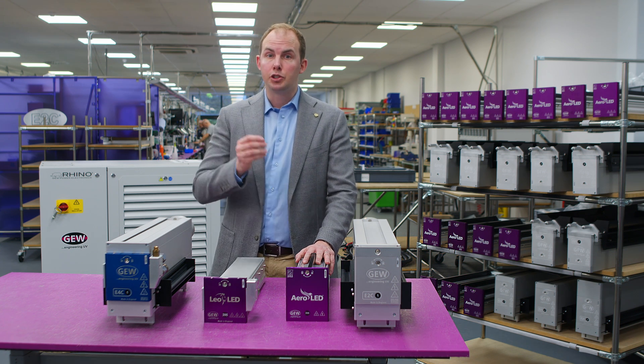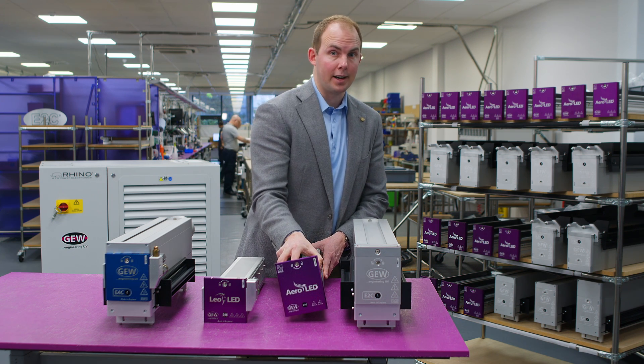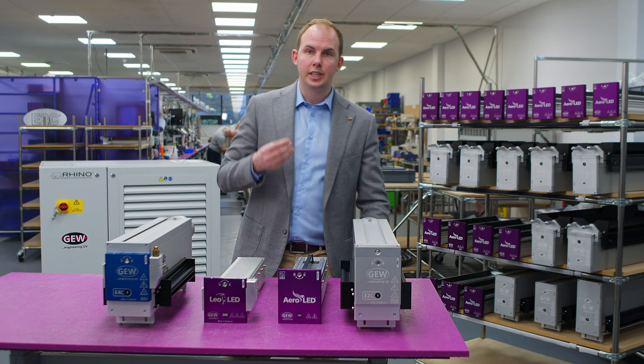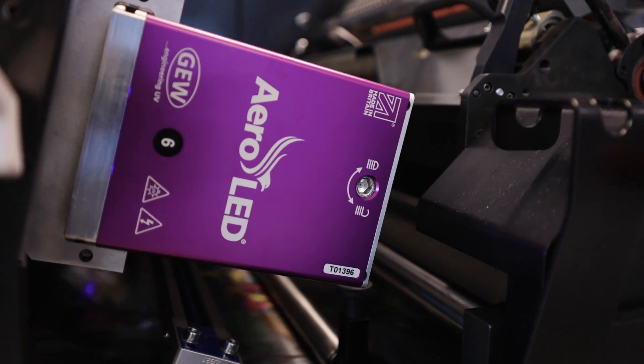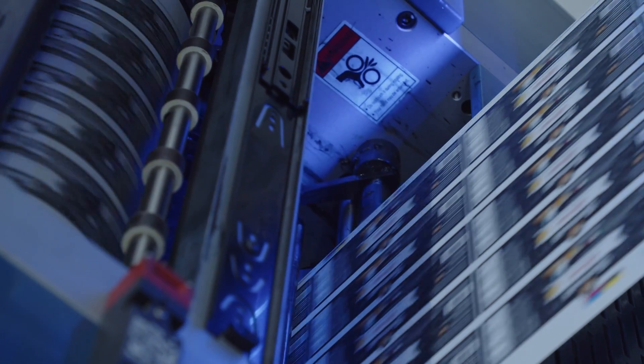In most cases, you just require an Aeroled cassette and a software upgrade to be running a fully LED press. On site, GEW can usually make this upgrade in about half a day. This makes Aeroled the quickest and most cost effective route to LED printing available anywhere.